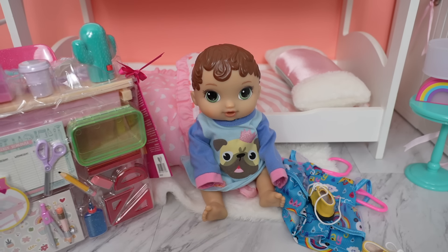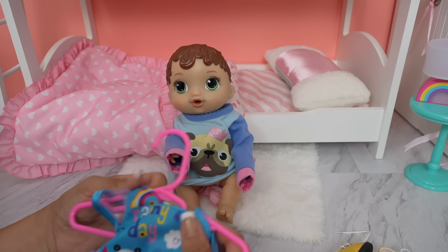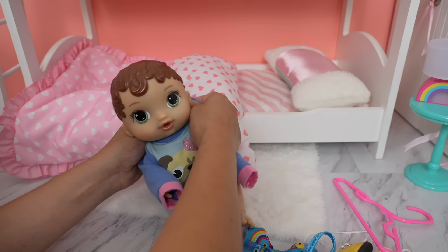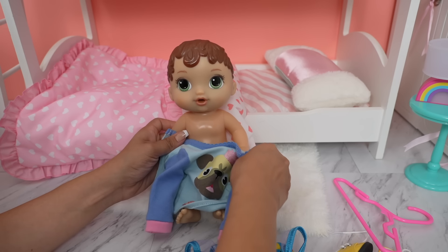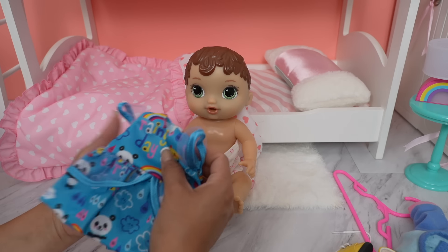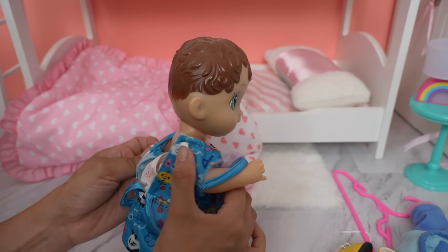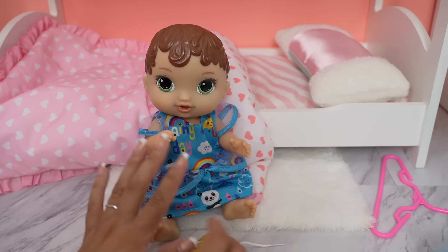As a lot of you guys know, the Baby Alive school usually requires a uniform, but this year they are doing away with the uniform and the kids can just wear regular clothes to school, which the kids are super excited about. Abby wanted to wear this rainy day dress for her first day of school — it has a little panda and rainbows.